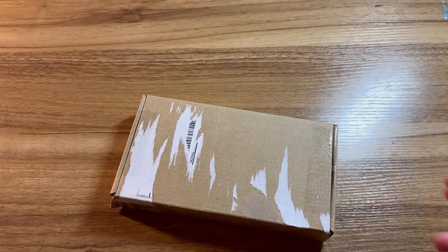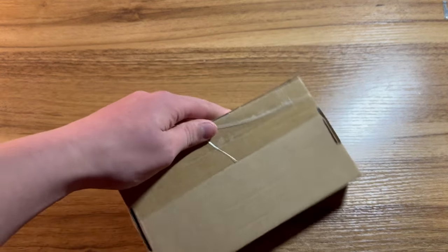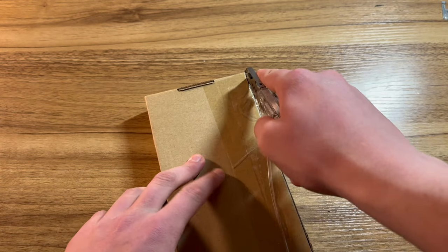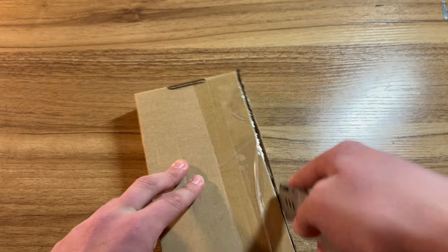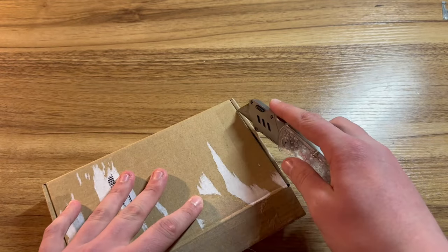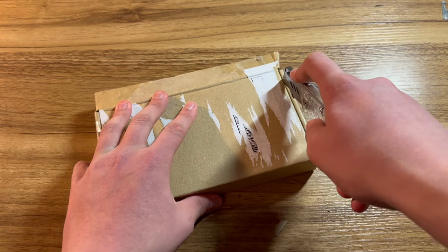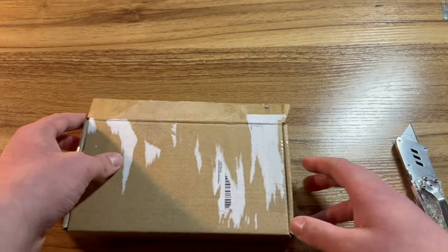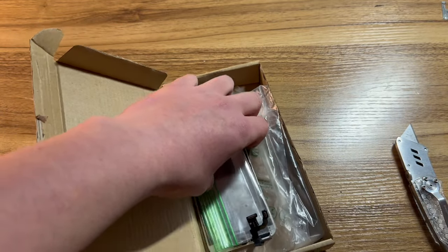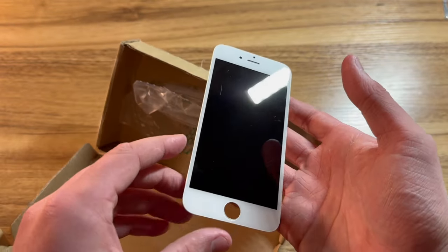First off, let's find out what's in this little box, as I have genuinely no idea — I've completely forgotten what all he sent me. I believe in here may be some phone parts. And just as I guessed, here we have what I believe to be an iPhone 6 battery and an iPhone 6 screen.